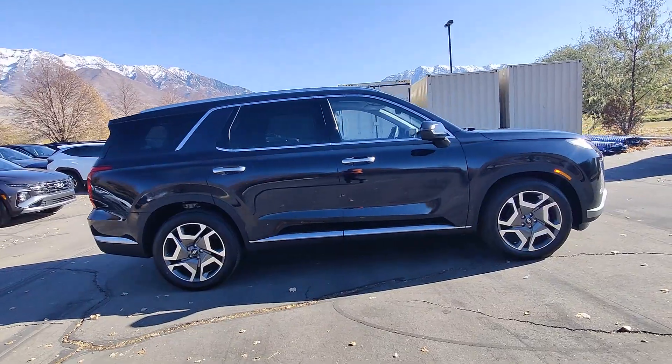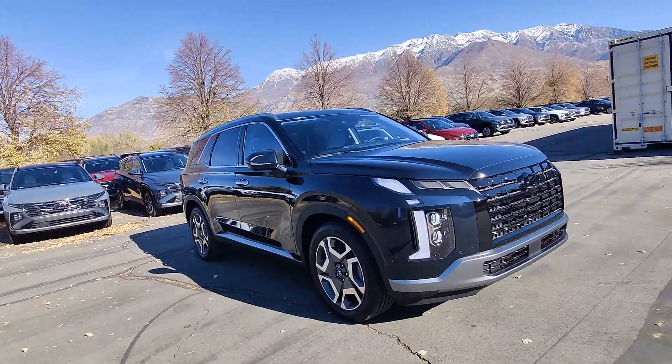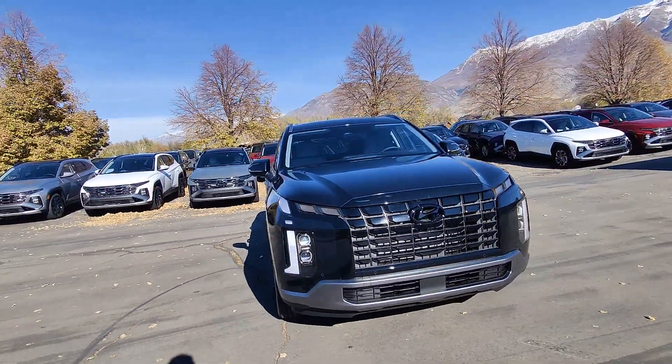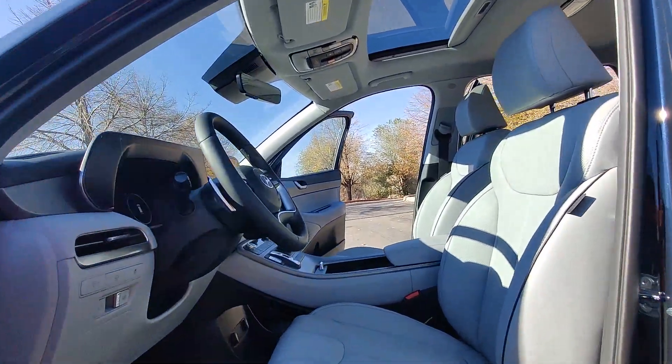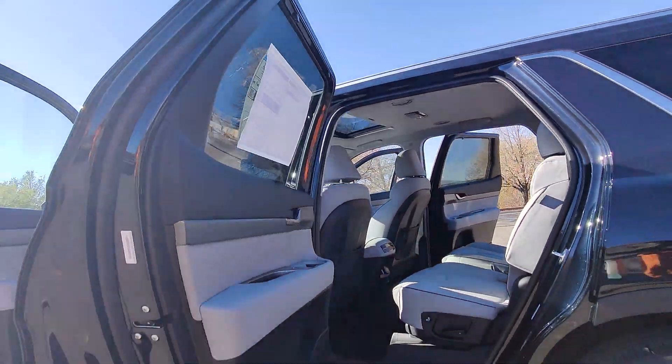The following are some of this vehicle's highlighted options: heated steering wheel, Apple CarPlay and/or Android Auto, navigation system, sun/moonroof, keyless entry, power liftgate, heated mirrors, heated rear seat, power passenger seat, cooled front seat.